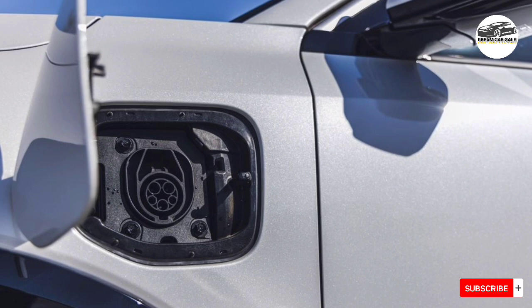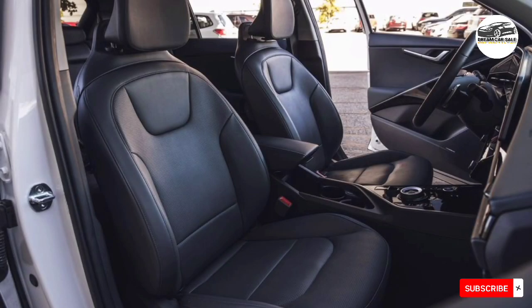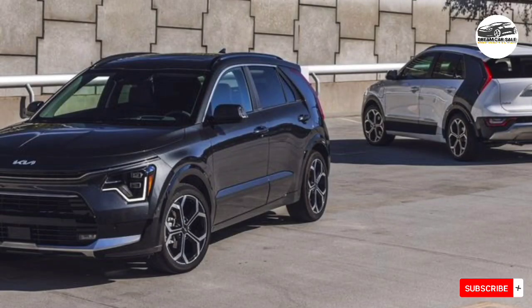The second-generation Niro hybrid debuted for the 2023 model year, and Kia hasn't made any changes to its smallest SUV for 2024. We think the X-Touring trim represents the best value.